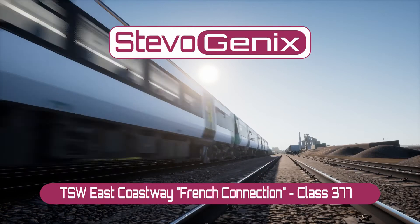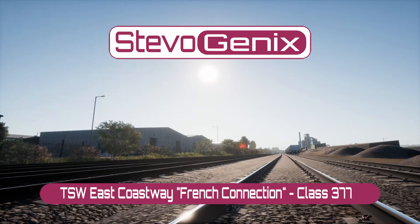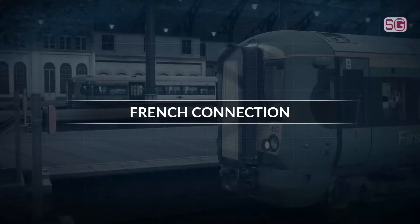Hi there. Let's take a look at the Trainsome World scenario, the French Connection, taking a Class 377 to the harbour. Very short scenario, only about 20 minutes long, so let's go!